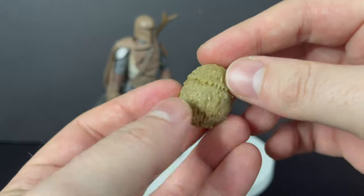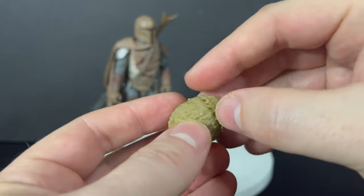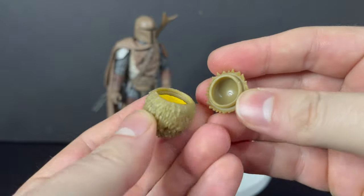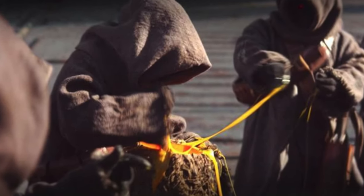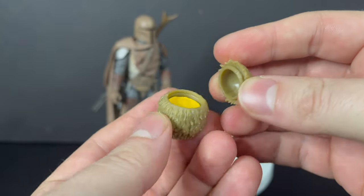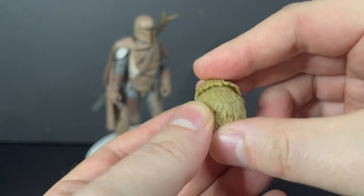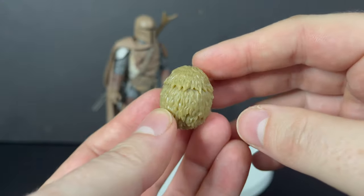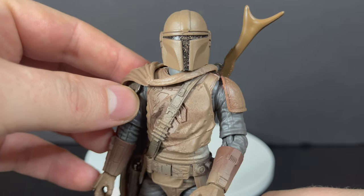I think the best part about this set: you get the Mudhorn egg. I think about all the catchphrases from Star Wars — it opens up, like the Jawa just filleted it open with his Jawa machete. You could pull out all the contents. That's awesome. I wish it had more yolk or something to kind of boil over — like a Jawa pulling it all out. Extra stuff like that makes it come alive.